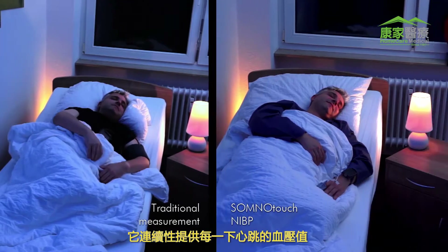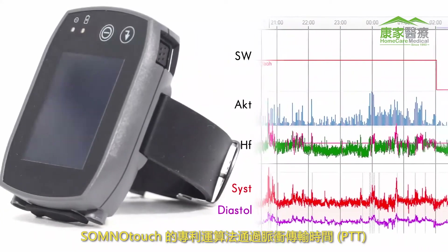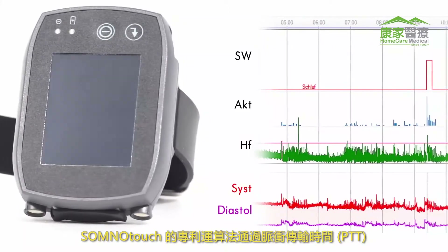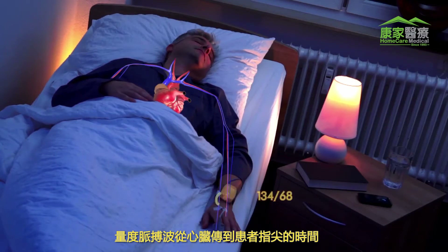It provides continuous beat-to-beat blood pressure values. Somnomedics' patented algorithm determines the blood pressure via pulse transit time (PTT), measuring the time it takes for a pulse wave to travel from the heart to the patient's fingertip.